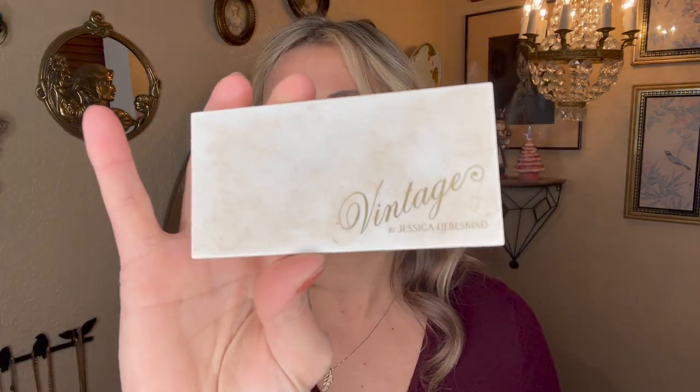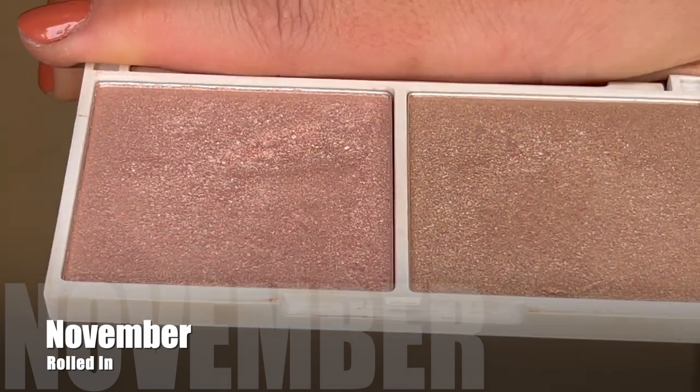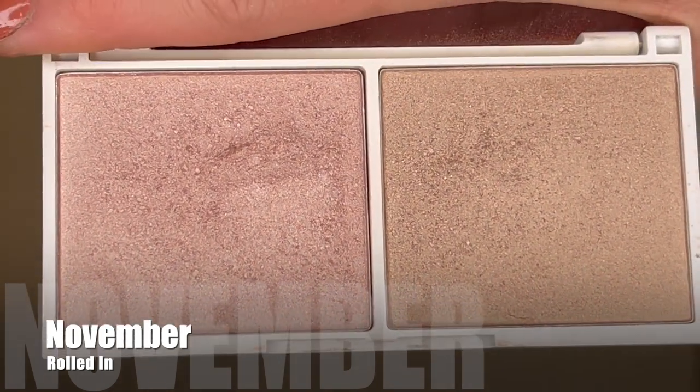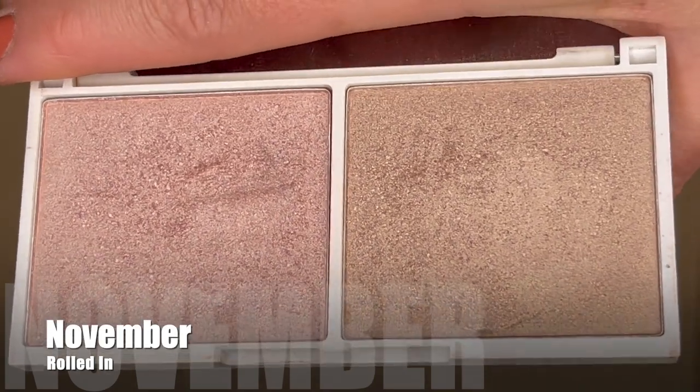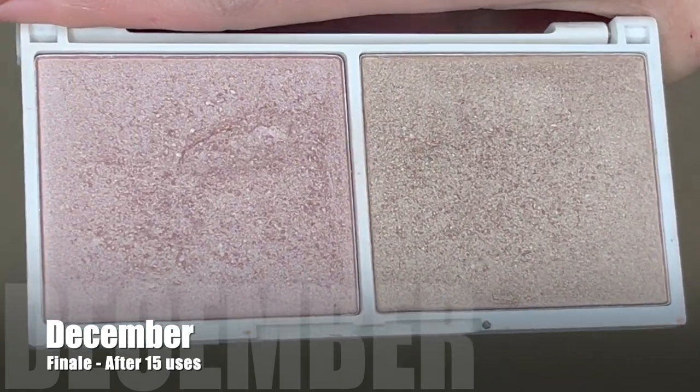The next item is a highlighter from Vintage by Jessica Libeskine — a brand that was in a BoxyCharm years and years ago, probably about six years ago. I brought this in for the King of Hearts, which was the oldest product card, so I believe this to be my oldest highlighter. I just brought it in last month with the goal of using it as much as possible on a daily basis. It was weighing 65.79 grams and I reached for it 15 times. Today it's weighing 65.58 grams — I used 0.21 grams of product.